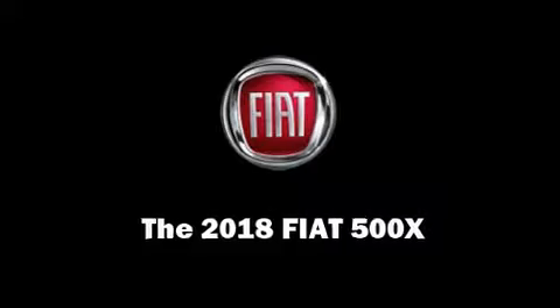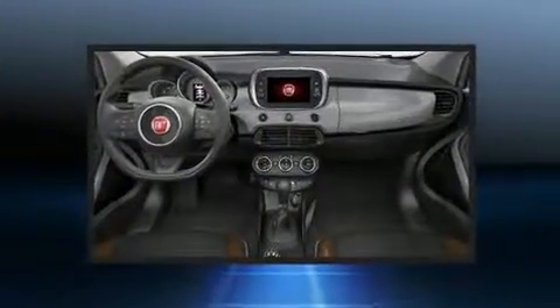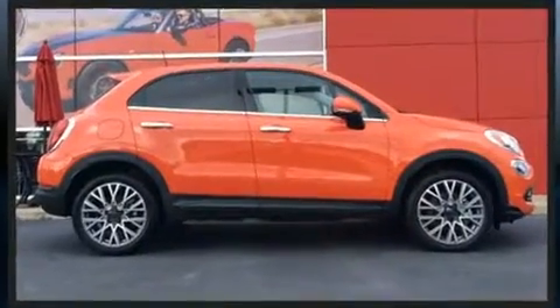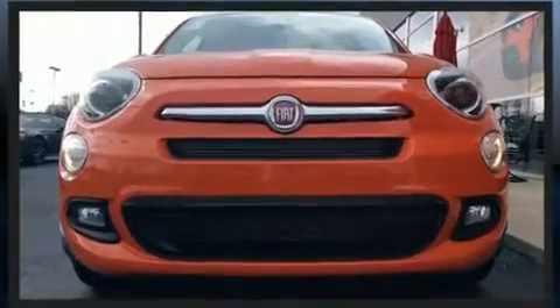Load your family into the 2018 Fiat 500X. It features an automatic transmission, front-wheel drive, and a 2.4-liter four-cylinder engine. A wealth of standard features means that you no longer have to sacrifice — like heated seats and an automatic dimming rearview mirror.